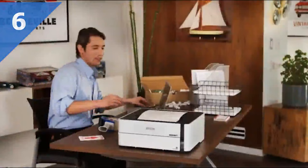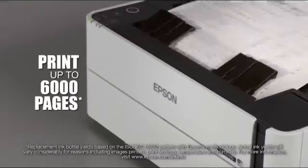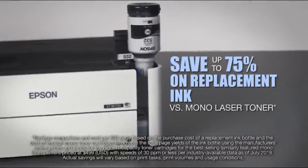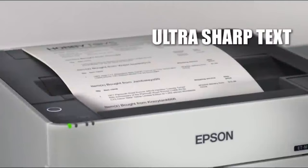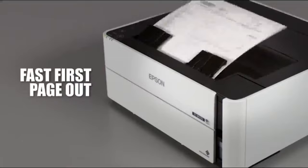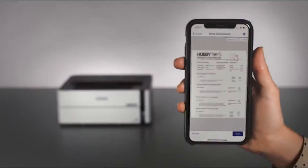Introducing the new Mono EcoTank M1170, designed for high-volume printing. Enjoy the convenience of printing up to 6,000 pages with each hassle-free EcoFit replacement ink bottle. Save up to 75% on replacement ink compared to the cost of Mono Laser — as little as one-third of a cent per page versus two and a half cents per page with Mono Laser. This printer uses the latest technology to deliver ultra-sharp text and image detail with low energy consumption. Get fast first page out with virtually no warm-up time, plus large paper capacity.